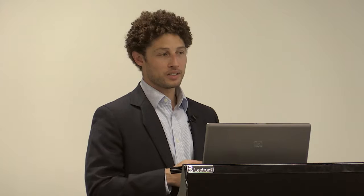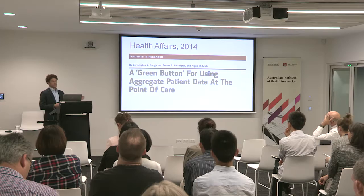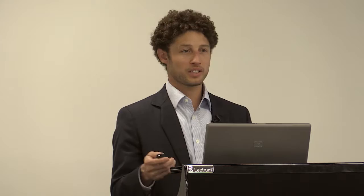He published a paper with Nigam Shah about the 'green button' for using aggregate patient data at the point of care. The concept is that when you are faced with a patient like that lupus patient, how do you just get the answer? How do you automate that process from the electronic health record to tell you the risk of clotting — to help optimize your decision making? They explain it as: to help clinicians leverage aggregate patient data for decision making at the point of care, to support patient care decisions in the absence of gold standard evidence. This is termed 'practice-based evidence' — looking at your past practice, learning from it, and applying that to future patients.